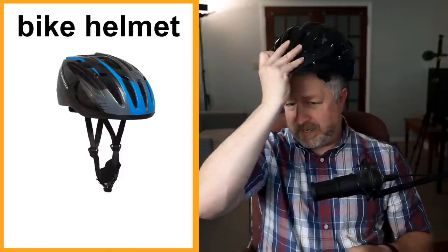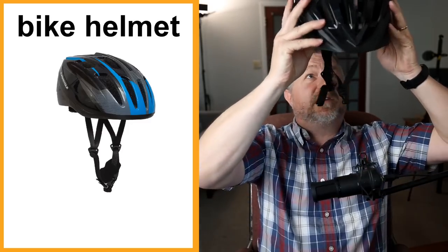Bike helmet. I have a bike helmet right here. A bike helmet is something you wear to protect your head. If you fall off your bike, you avoid getting an injury — head injuries are bad. If you ride a bike, you should wear a bike helmet. They are required by law in Canada — if you ride a bike, you should make sure that you have a bike helmet on at all times.